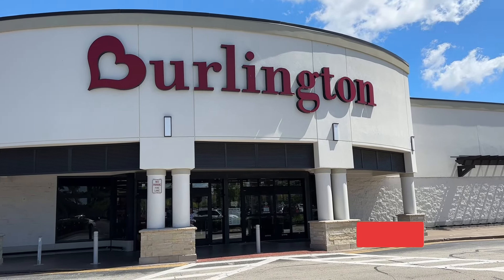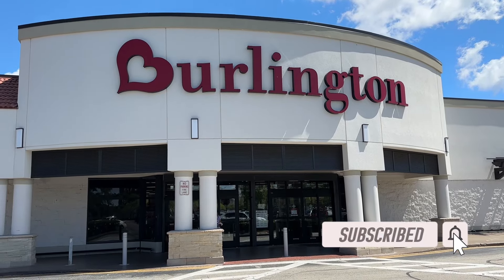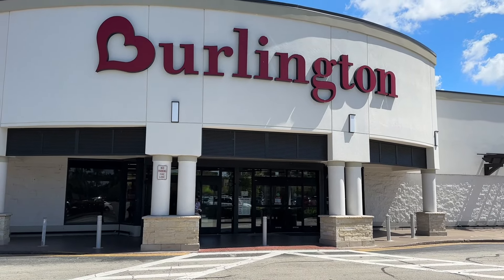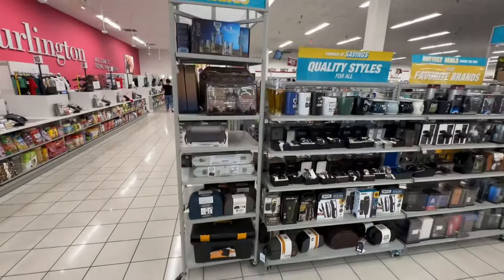Welcome back my beautiful shopping buddies! If you are new, welcome — my name is Angie. If you love shopping vlogs, reviews and hauls, please consider subscribing. Today we are going to Burlington. Come on in, let's go shopping!